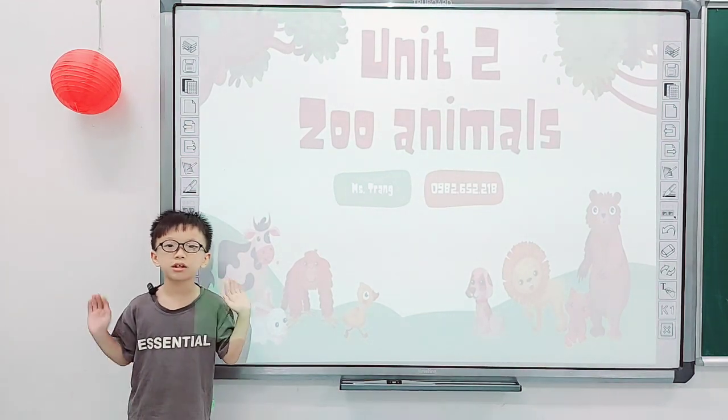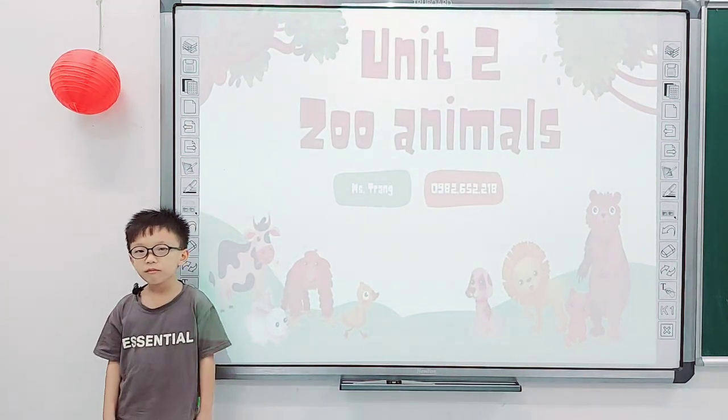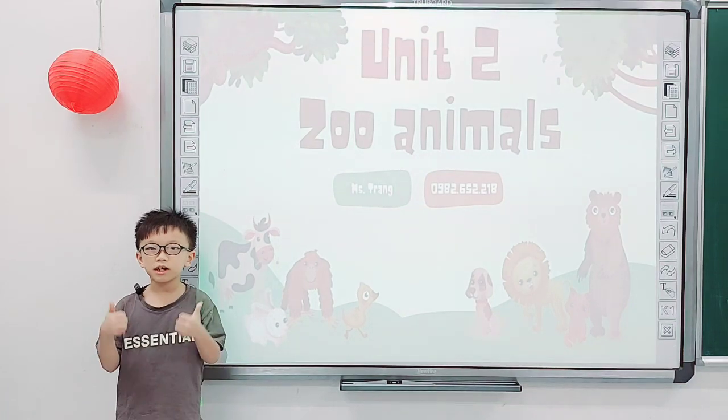Hello. Hello, teacher. Yes, today Harper is speaking and will tell you about two zoo animals. Are you ready? Yes.